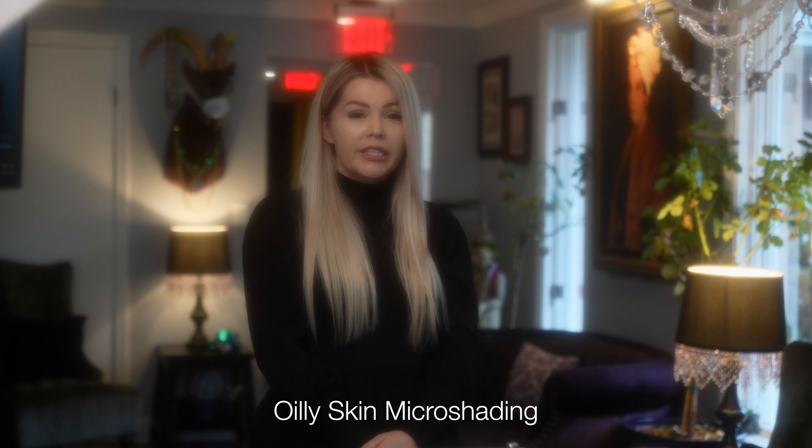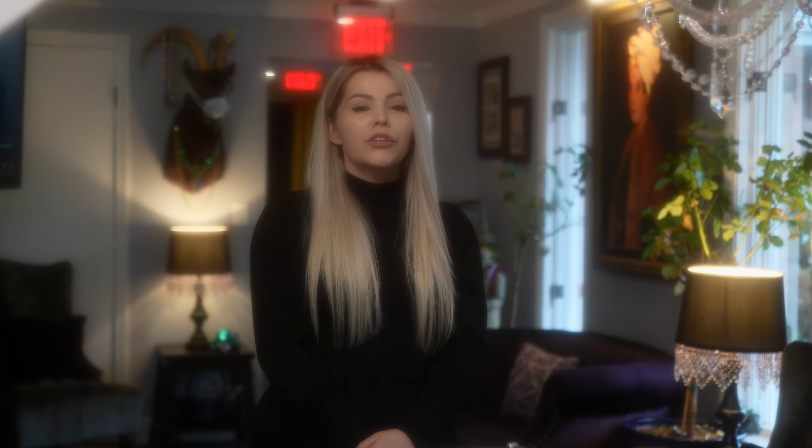The second most common question I get is: I have oily skin — can I get this procedure done? The good thing about micro shading is it is great for all skin types, from oily skin, dry skin, or even combination.